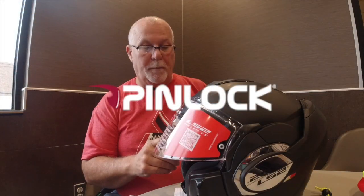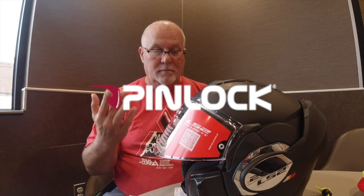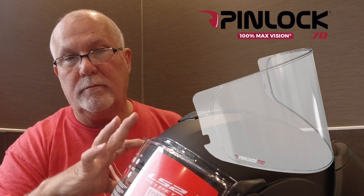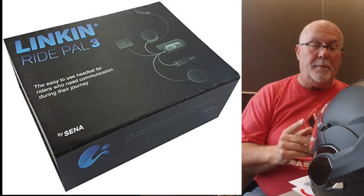For a dollar a month you can help me continue to raise awareness and money for the cure to diabetes in memory of my son. Click on that link down below and check out my Patreon site — it'd be greatly appreciated. The helmet is also ready for Pin Lock, which I didn't know anything about until today. It's an inner liner for the visor that reduces fog. It's also ready for the Sena Link Ride Pal.